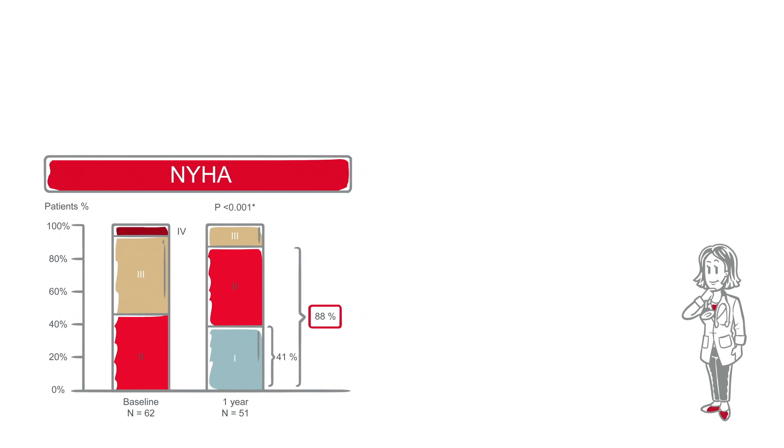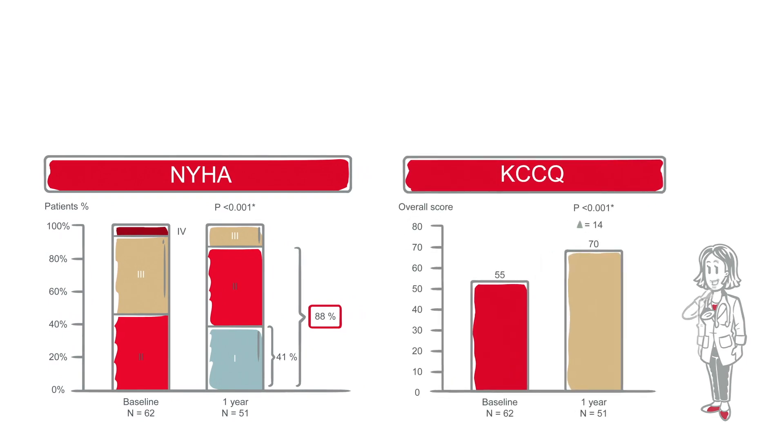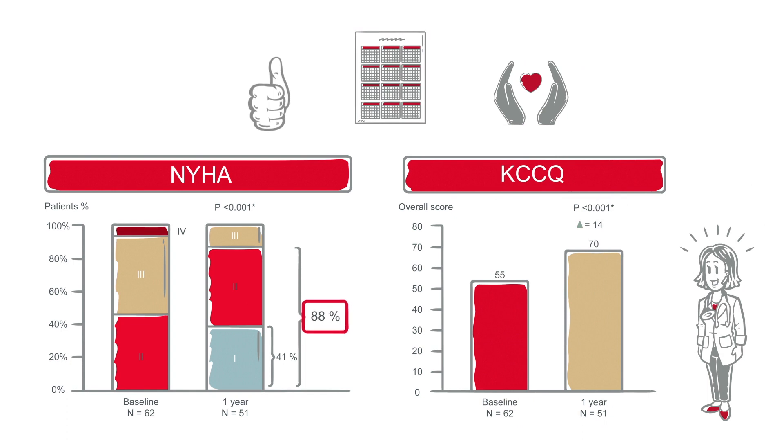Dr. Carter then reviews the NYHA and KCCQ scores. She's encouraged to see patients maintain significant improvements in functional status and quality of life at one year, with 88% of patients in NYHA class 1 or 2.